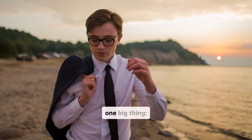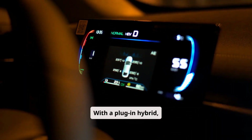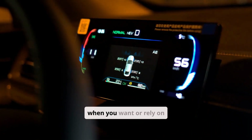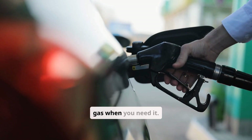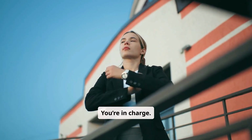And all of this adds up to one big thing: control. With a plug-in hybrid, you can choose to drive electric when you want, or rely on gas when you need it. You're not locked into one mode. You're in charge — literally.